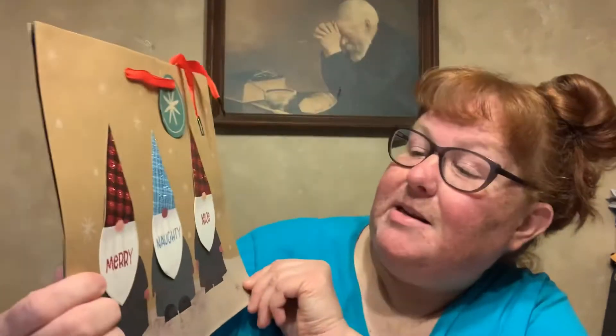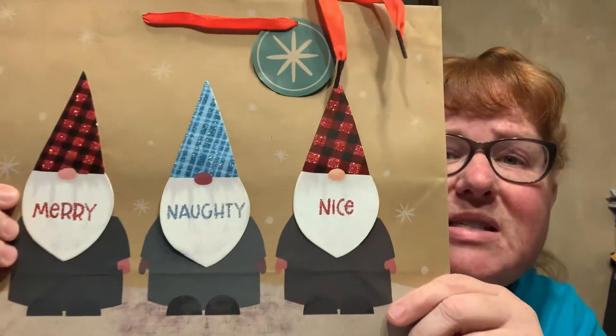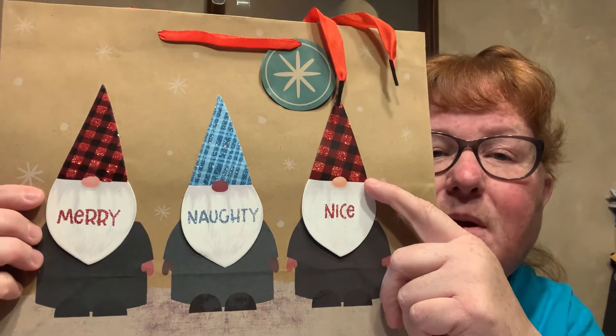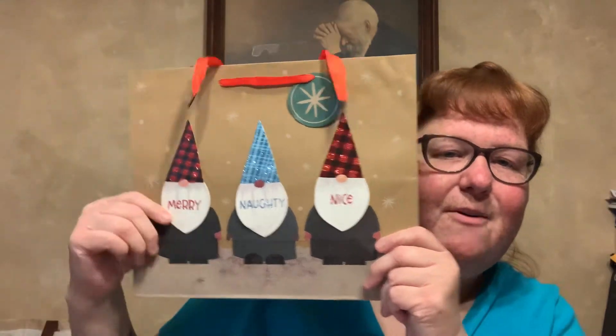Then I found this gift bag I hadn't seen before — another gnome one. And it says merry, naughty, and nice. The merry and nice ones are the same hats, but in the middle the naughty one is in blue. And of course the back is just plain. But I really like that one.